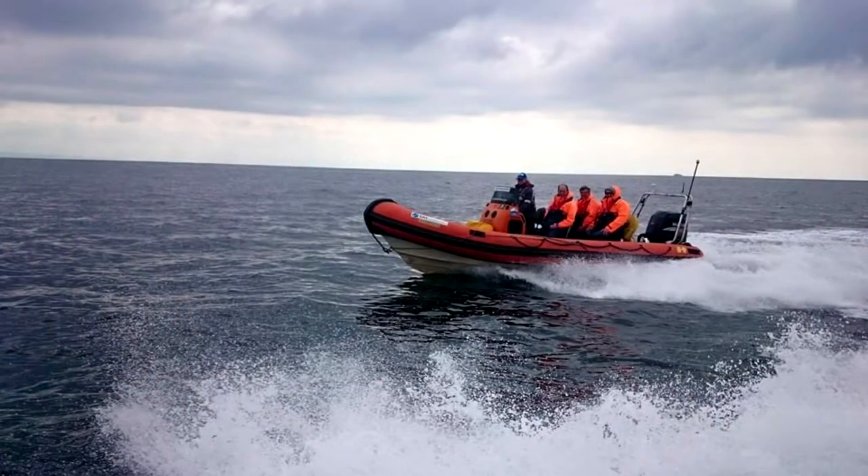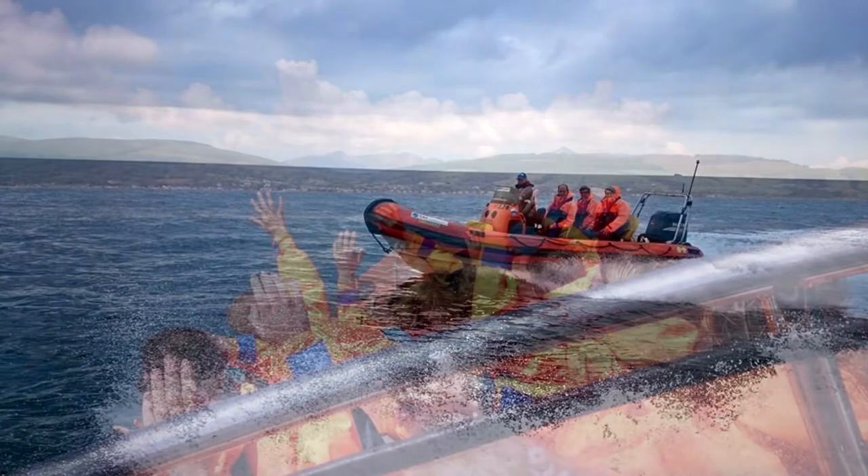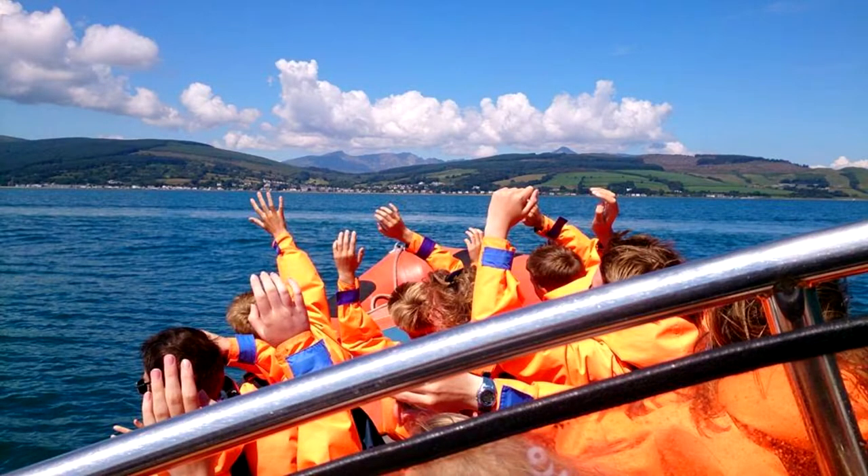Tell us a bit about yourself. Elspeth and I — I'm Russ — have been running Ocean Rooms River Tours for quite a while now. What we do is use fast boats to take people out around the Isle of Arran and also around the Firth of Clyde to see the wildlife. We tell them about what's out there, what's not out there, and how the sea has changed over many years.